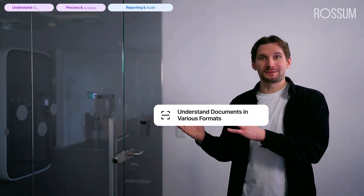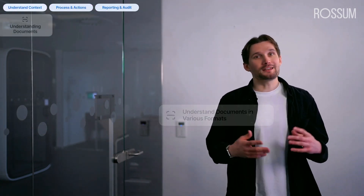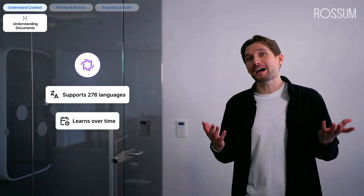Let's start with understanding documents in various formats. At the core of our AI agents is Aura 1.5, a self-learning transactional large language model built specifically for understanding transactional documents. It supports hundreds of languages, adapts to any layout, and even asks for human help when it's unsure. It's the foundation for accurate data capture.